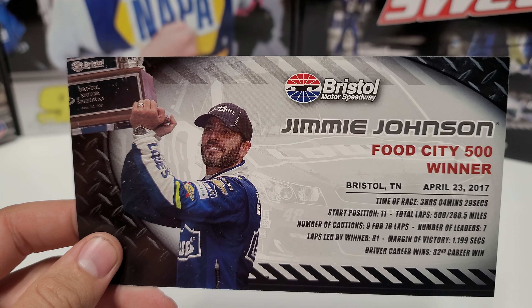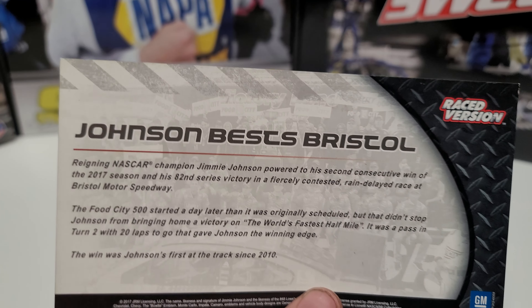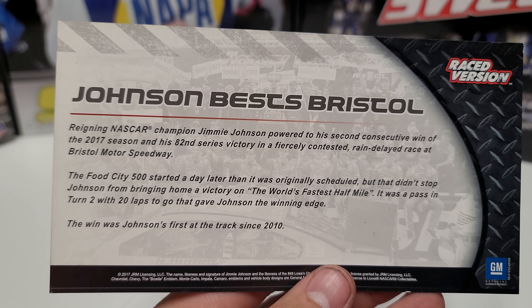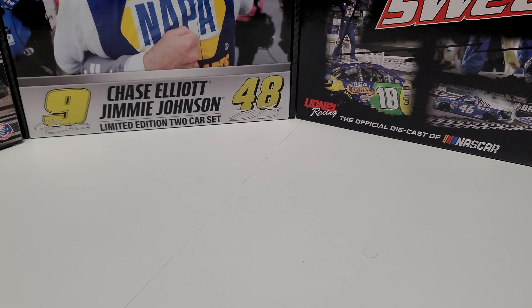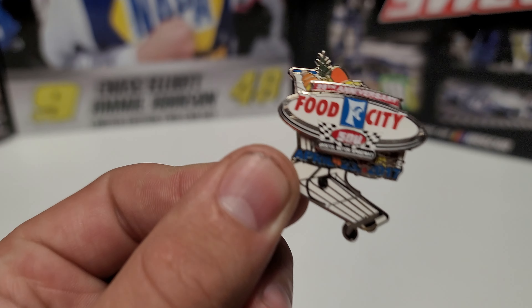We also have the race win card. Started 11th, led 81 laps, it was his 82nd career win. Flip it around — Johnson's best Bristol. This was actually his second win of the season, which was kind of funny because everyone was talking in early 2017 about what's wrong with Jimmy. He hadn't won, then he ripped off three wins in five races and everyone said 'oh there's Jimmy.' Oddly enough, that would be the last three wins he ever had in his career — weird.